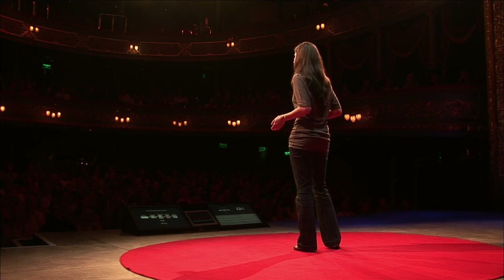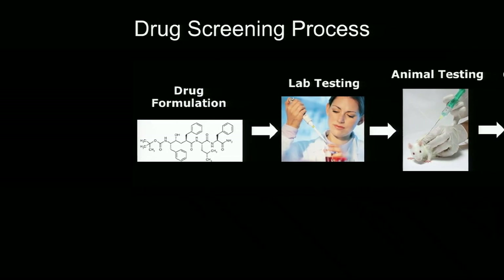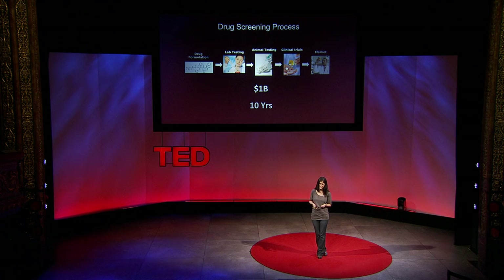What I'm going to tell you about today is how these tissues make awesome models. Let's think about the drug screening process for a moment. You go from drug formulation, lab testing, animal testing, and then clinical trials — which you might call human testing — before the drugs get to market. It costs a lot of money, a lot of time. And sometimes, even when a drug hits the market, it acts in an unpredictable way and actually hurts people. And the later it fails, the worse the consequences.